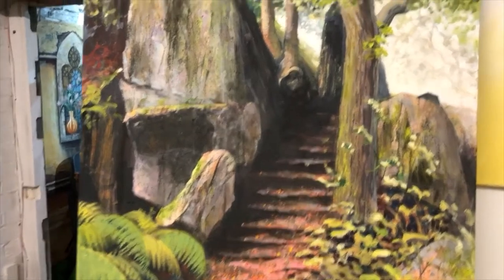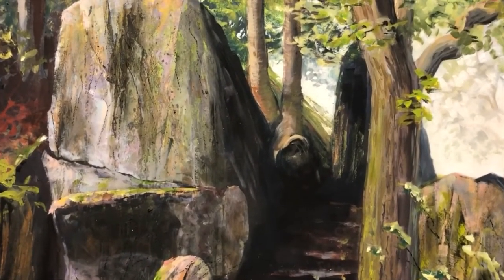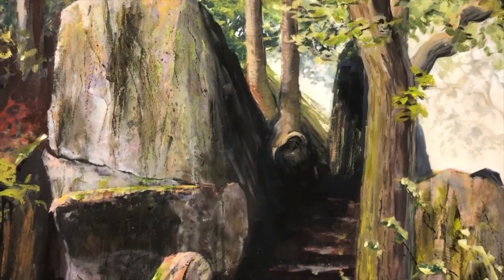And this is another Charming Charmwood painting. Thanks for watching. Bye-bye.